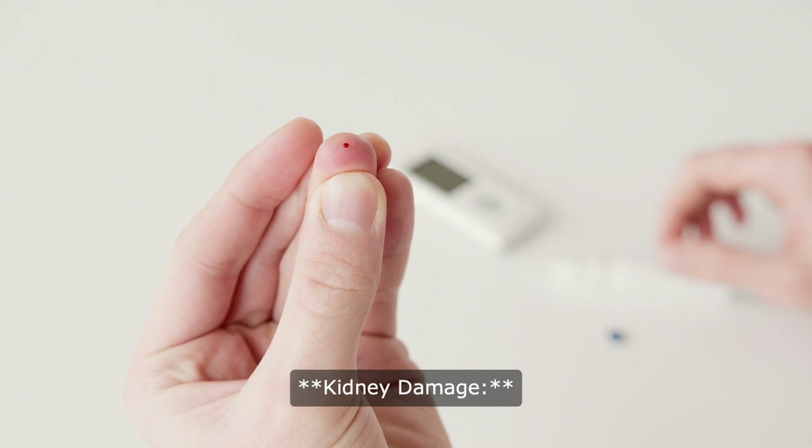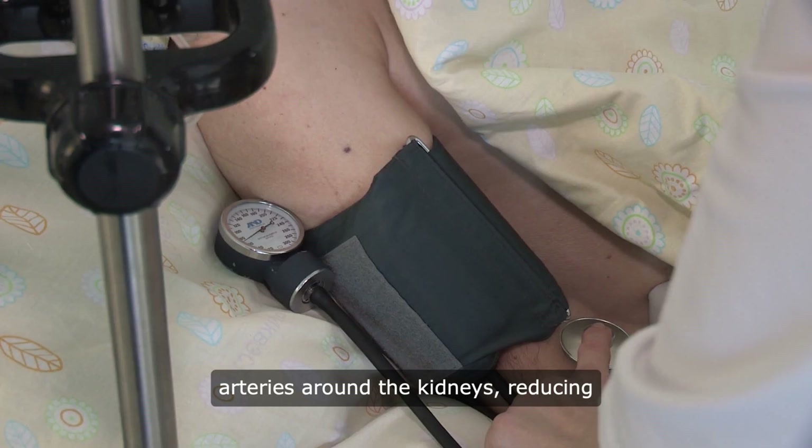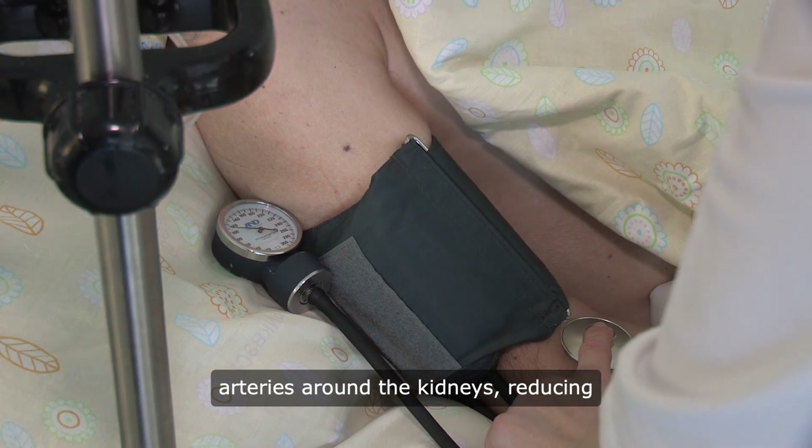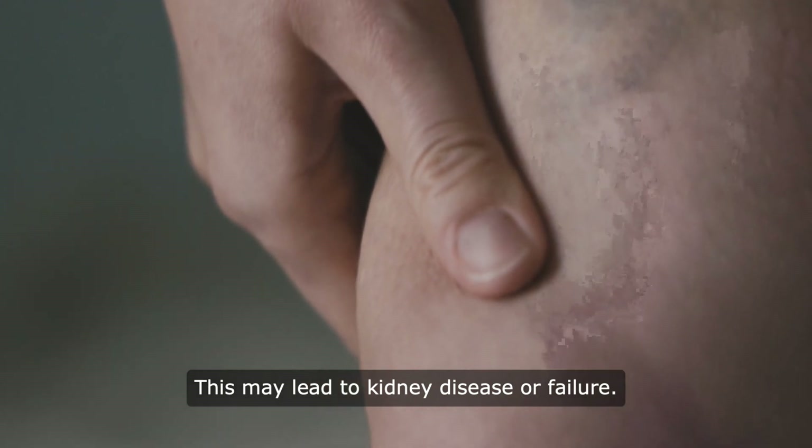3. Kidney damage: chronic high blood pressure can damage the arteries around the kidneys, reducing their ability to function properly. This may lead to kidney disease or failure.